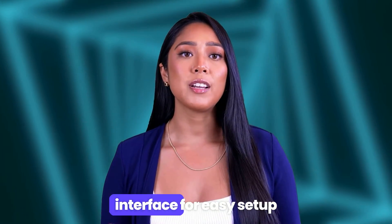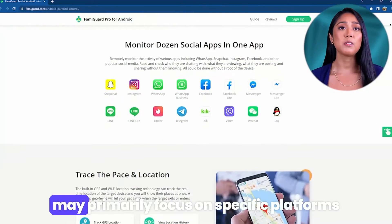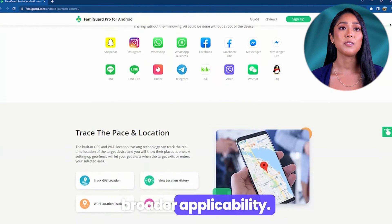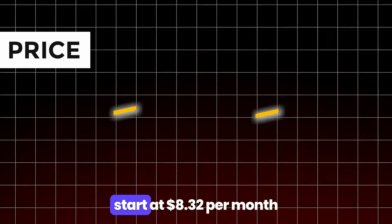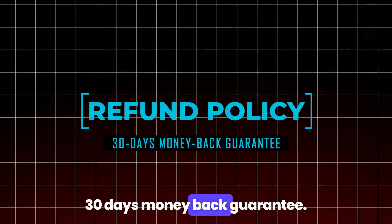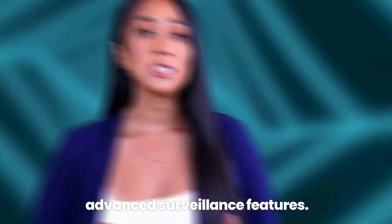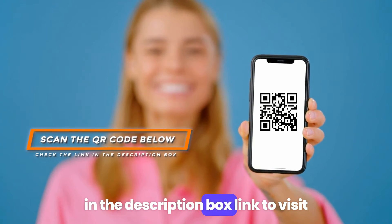Intuitive and accessible interface for easy setup and ongoing management. Cons: may primarily focus on specific platforms like Viber, potentially limiting broader applicability. Pricing starts at $8.32 per month for a one-year plan. Refund policy: 30-day money-back guarantee. Verdict: Famigard is designed for guardians to monitor their wards with advanced surveillance features. Scan the QR code below or check the link in the description to visit.